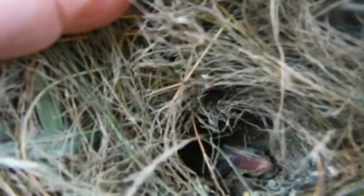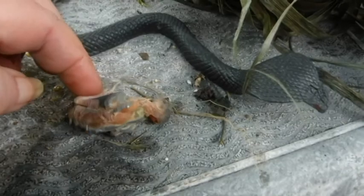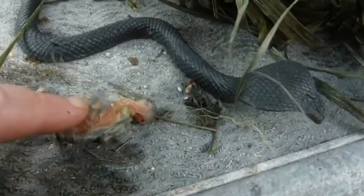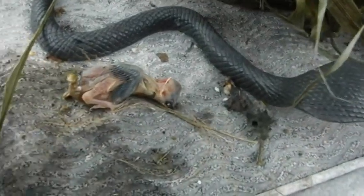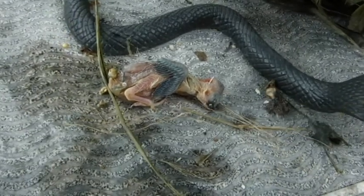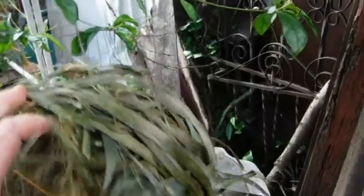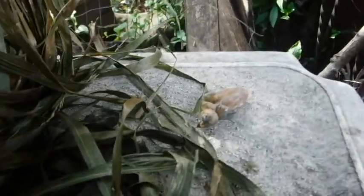Oh, it's a dead baby bird. So sad. I don't know what it is though. Poor itty thing. I'm sorry. Nasty old weather. Oh, there were two of them. Oh, poor itty-bitties. Who knows how long they've been down.